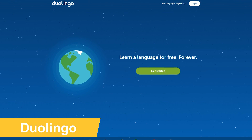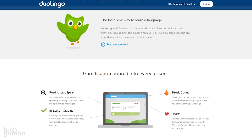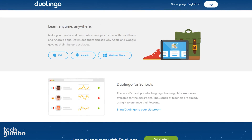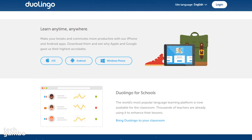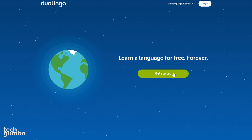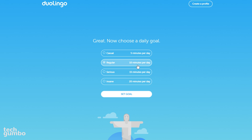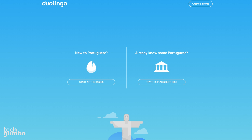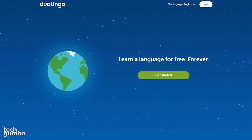Duolingo is a learning platform where you can take easy-to-follow courses to learn a new language. They currently offer 23 languages to choose from. In addition to their website, you can also sync your progress with their iOS or Android app — they even have an app for Windows Phone. Once you select Get Started, choose the language you want to learn, set a daily goal between 5 to 20 minutes per day, then select Set Goal. It will ask if you're new to the language or already know some of it. If you want to learn a new language, try out Duolingo.